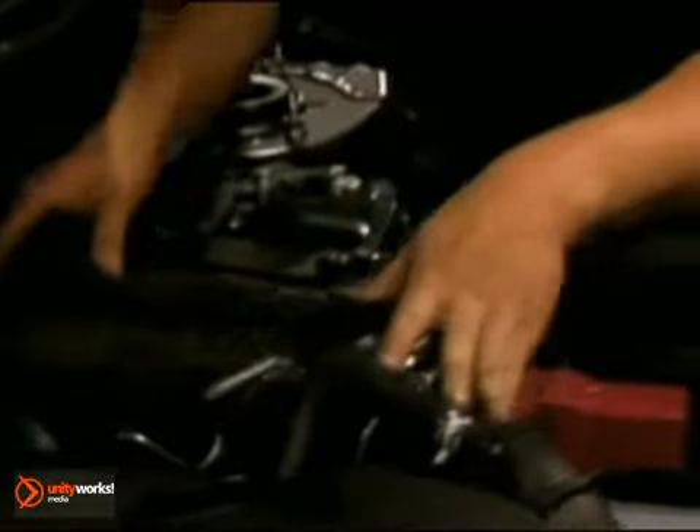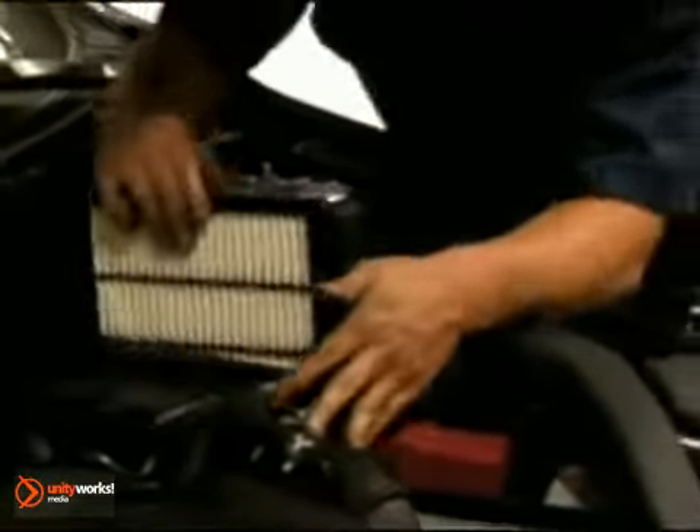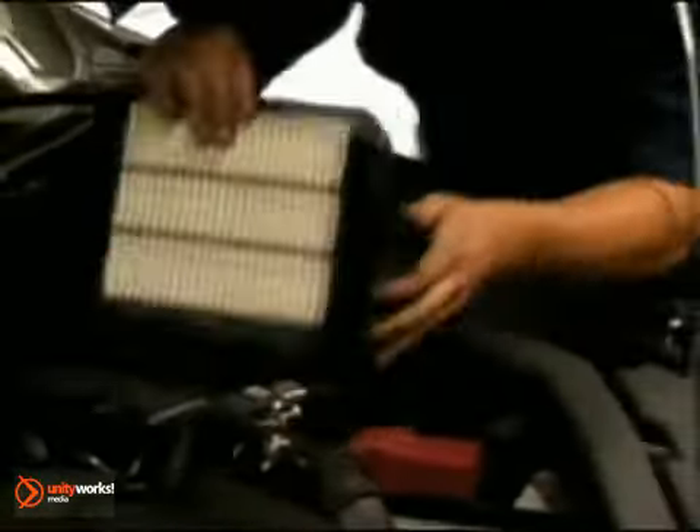Also remember to have the cabin air filter replaced at least once a year. And finally, if you notice a problem or hear strange noises when the AC system is working, take your car to a certified mechanic and have the system checked and repaired. You'll be glad it works when the hot weather hits.